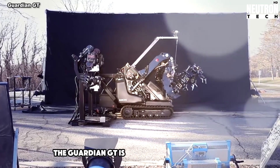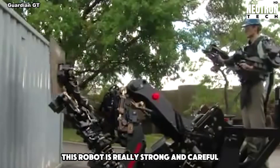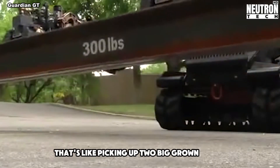The Guardian GT is a neat robot with one or two arms. It can move on tracks or wheels like a small tank. This robot is really strong and careful – it can lift very heavy things, as much as 400 pounds. That's like picking up two big grownups at once.